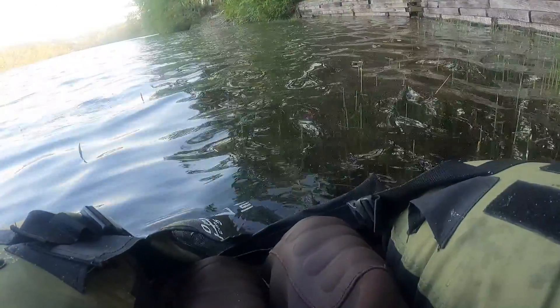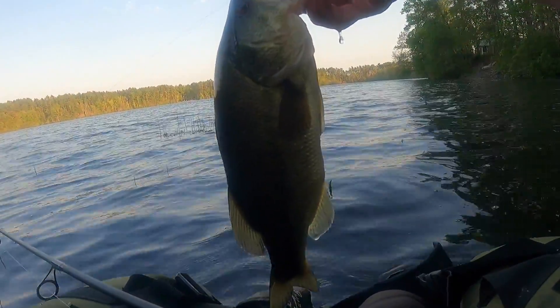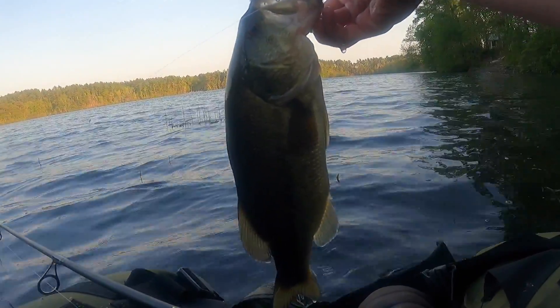This was the highlight catch here. That's a nice one — this is the first cast of the Panther Martin!